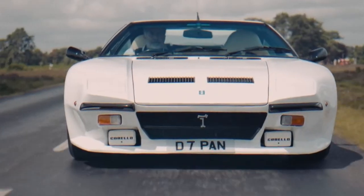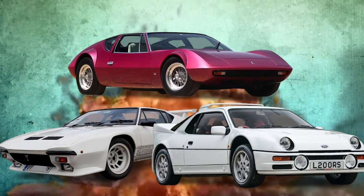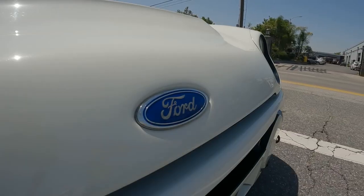In today's video, we will dive into three insane forgotten muscles that could destroy today's supercar. So without further ado, let's get started.